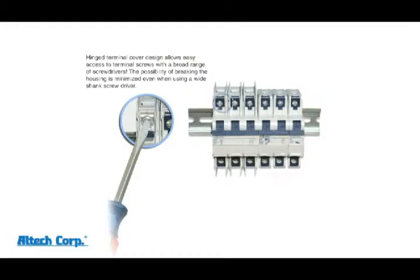But here's what users really appreciate about the new design: our terminal screw door, unique to the industry. These unique terminal screw doors allow unrestricted access to the terminal screw head.